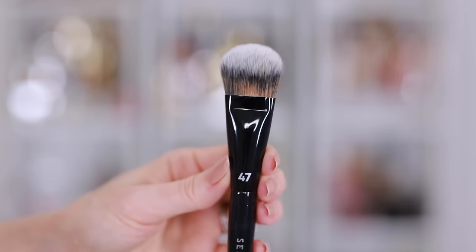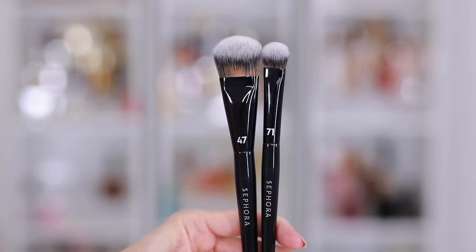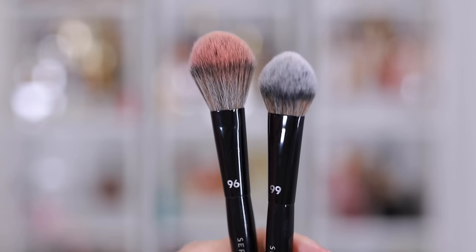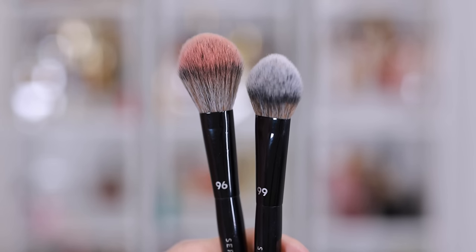Anytime I wash them I really scrub them and they come out just like new — it's amazing. I'm always looking for other brushes to pick up, whether it's a new foundation brush, concealer brush, or backups of my favorites. My must-haves include the Pro Foundation 47 brush, the Pro Concealer 71 brush — like a mini 47 and incredible for concealer — and the Pro Blush 99 brush, which is also great for setting powder underneath the eyes.